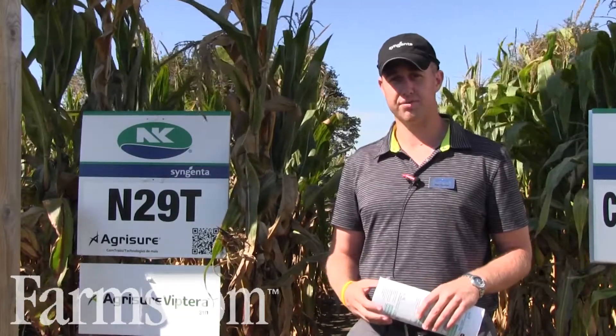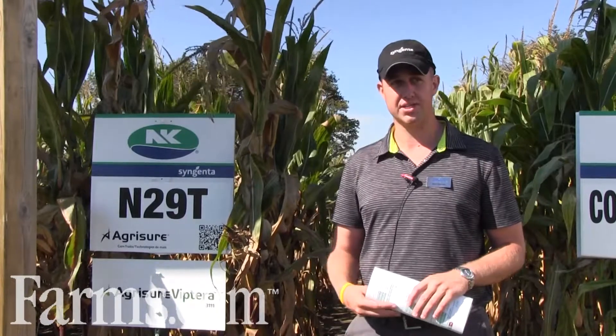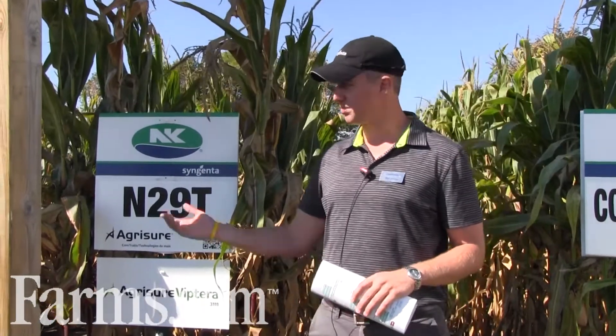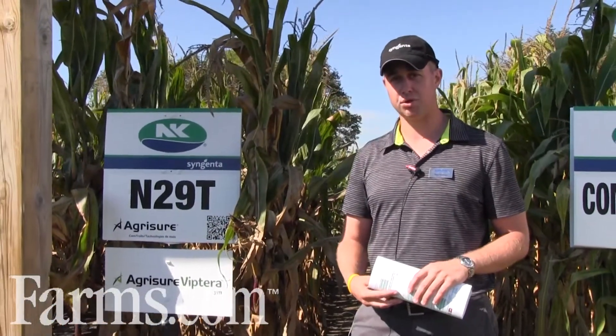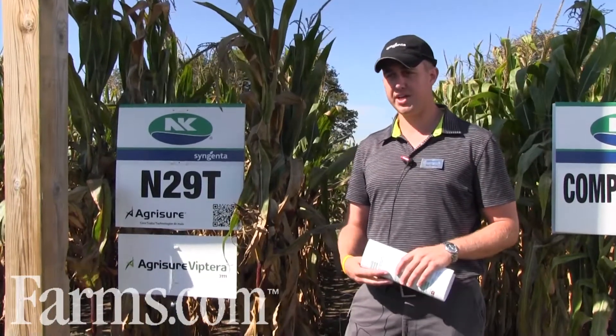29T has been a very good variety for Syngenta. It's top-end yield for the heat unit that it's in. Right here in this plot we're testing the reaction with Quilt that the 29T has, and we're applying that at the V5 stage.